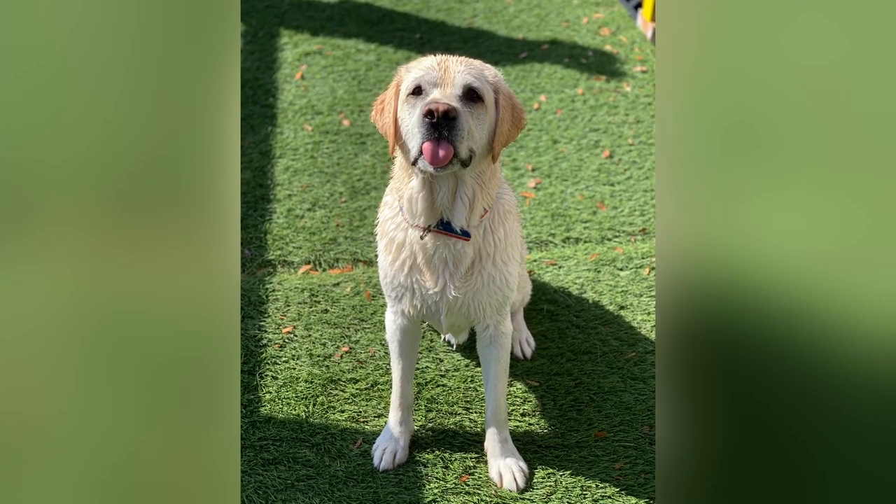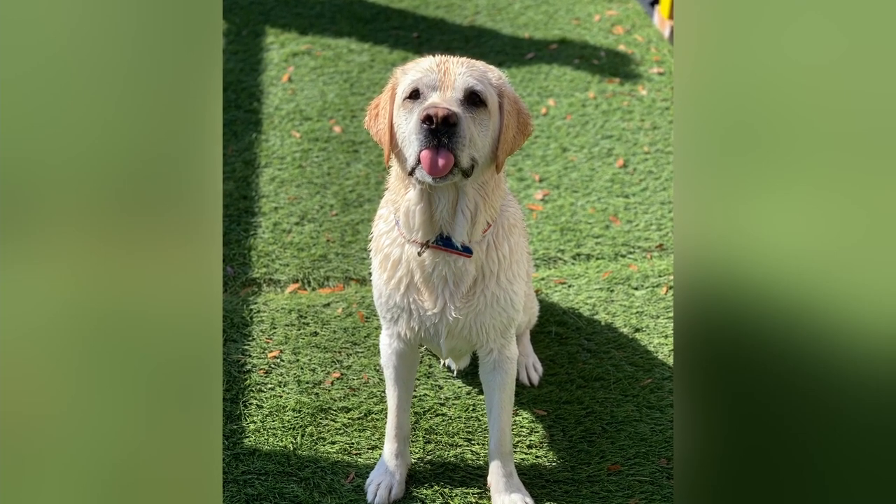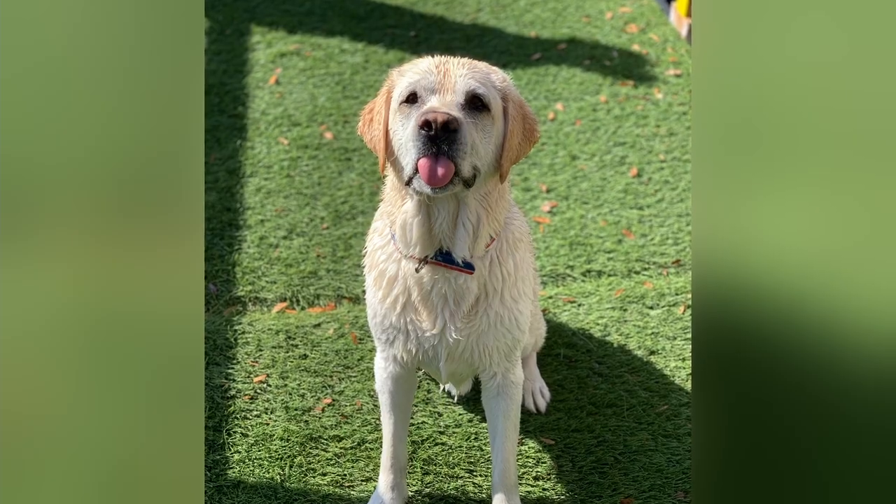Leo is my seven-year-old yellow lab. He's my heart dog. He's been my vet school buddy and hiking buddy and swimming buddy.